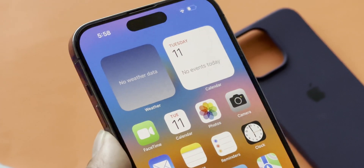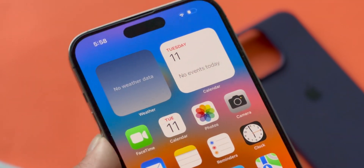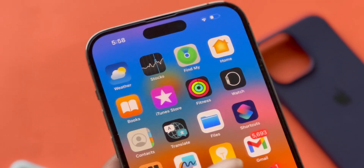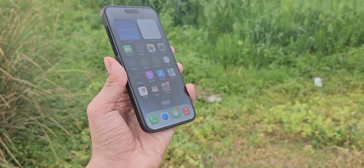So those were my top 5 features of iOS 18. What are your thoughts on it? Let me know in the comments section below. And as always, the story continues — I'll see you guys in the next one. Peace out.